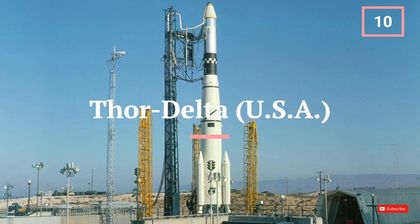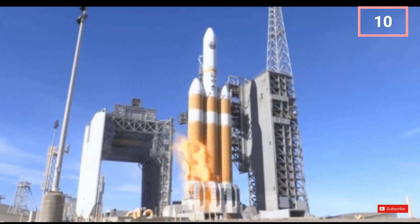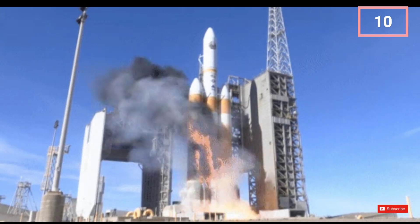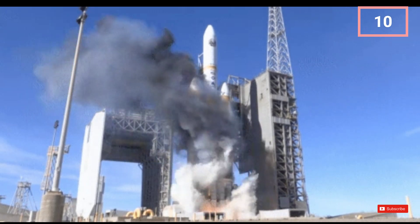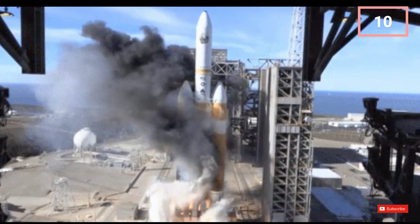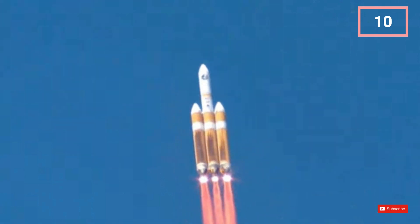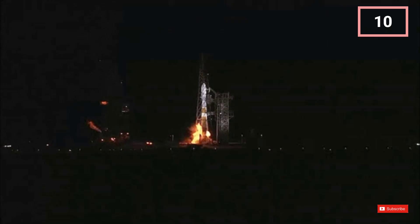Number 10 on our list is the Thor Delta rocket, a workhorse of the early American space program. Developed in the 1950s, the Thor Delta played a crucial role in launching a wide range of payloads, including communication satellites, scientific instruments, and early space probes. The Delta IV variant currently remains in use, last launched in June 2023.